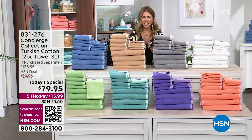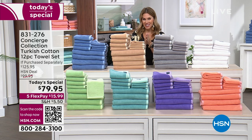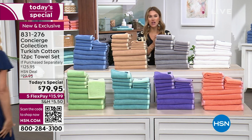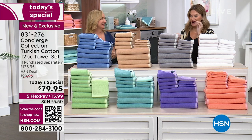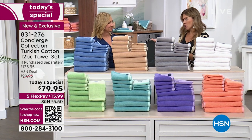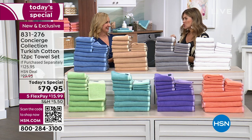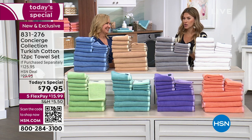Let me bring in our special guest, Ellen Bunner. You might recognize her here at HSN — she's been at the network shopping with you for over 20 years, making textiles and fashion home decor items like linens and bedding her go-to expertise. And we're only doing one Today's Special from Concierge Collection all year long, so this is the best buy you're going to get.